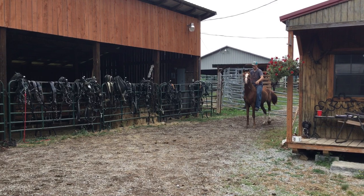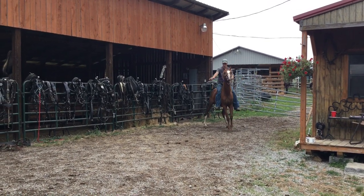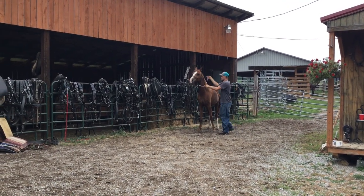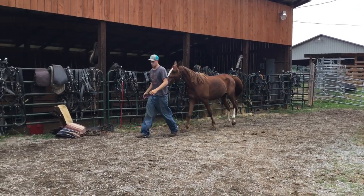Both of them are really gentle. That one there probably needs a little tune-up on the riding, but the other one rides real fancy. They're 10 and 11 years old, the mare and the gelding. You can buy the pair or you can buy one of them. They're $900 each.